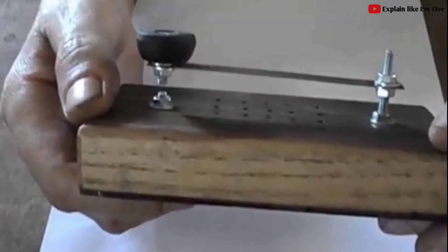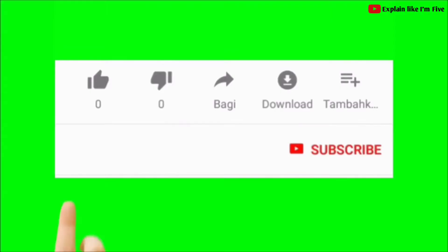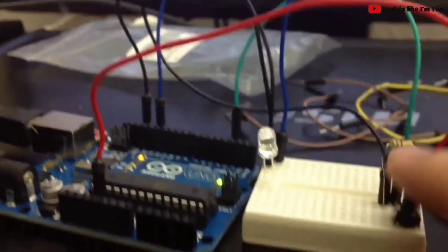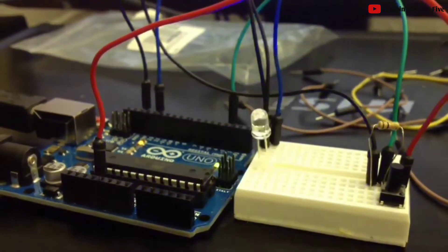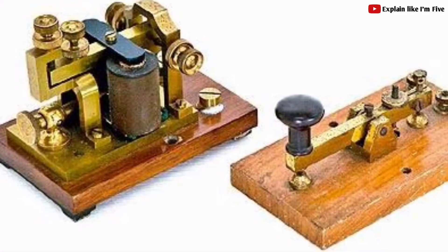The history and the evolution of the telegraph all started in the late 18th century, and there's a lot of other things that touched on.